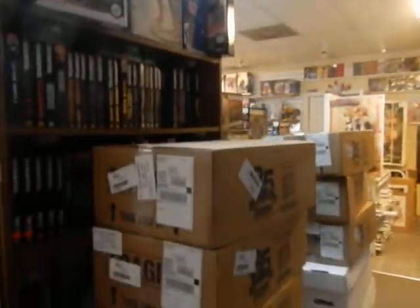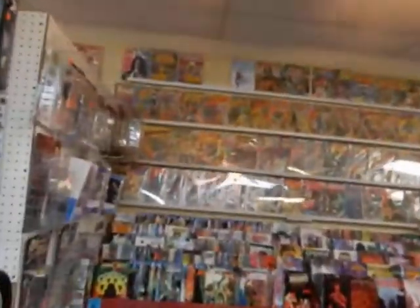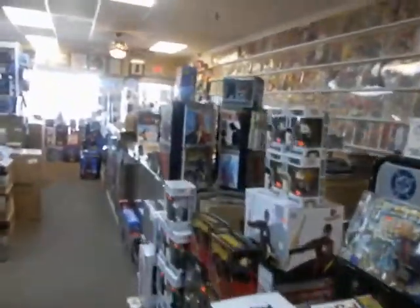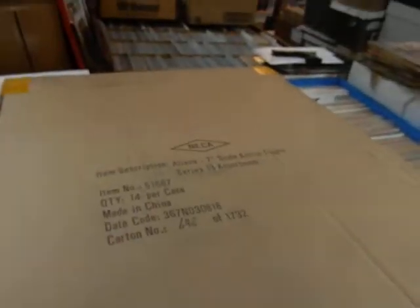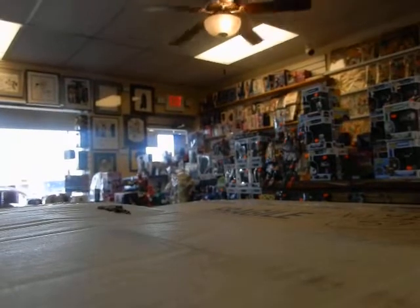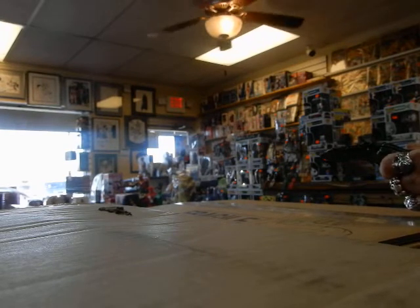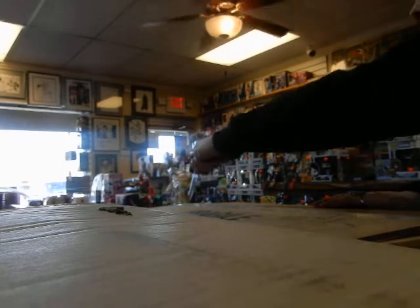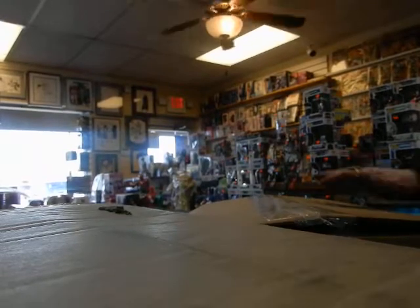Boy oh boy, do I have a lot of product to process. We've got these two boxes here, these three boxes here, these two boxes here. We'll crack it open soon enough, but first we're going to open up a couple of these merchandise boxes down here — this one here and these two here. This box here is all aliens figures. Chuck is all ready to go, and Joe's on the steadicam back by the new comics, so he'll be ready to go when his time comes.